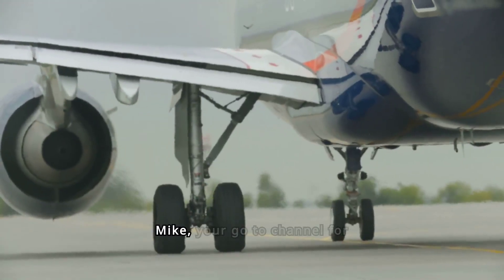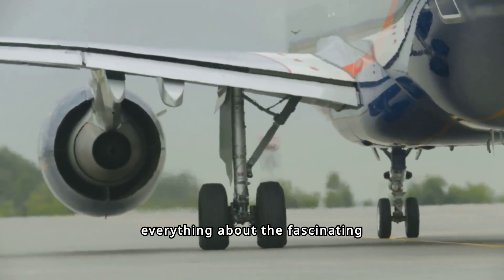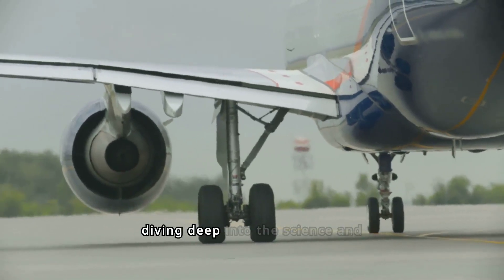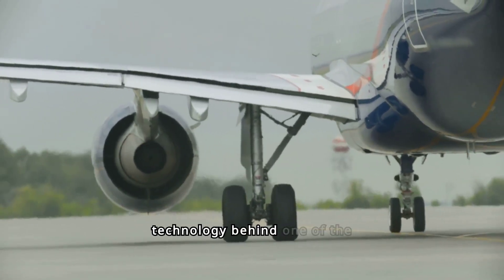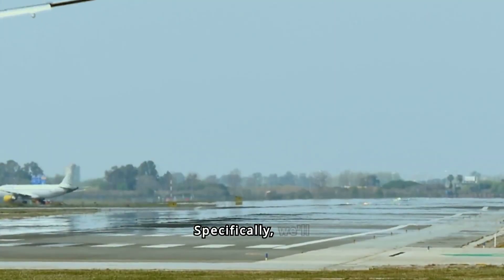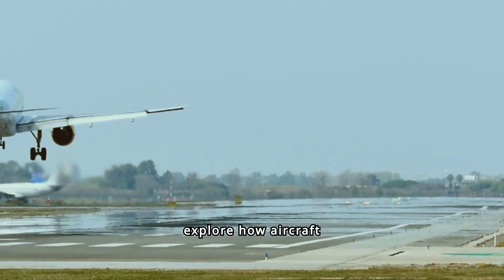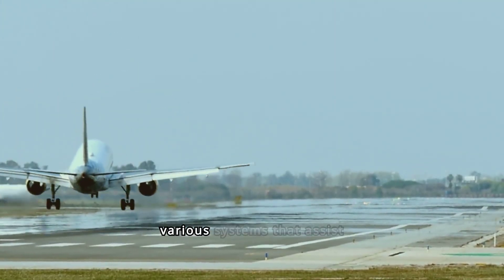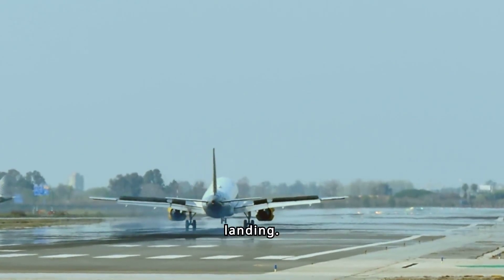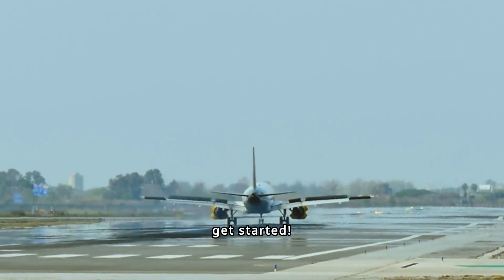Welcome to Fly by Mike, your go-to channel for everything about the fascinating world of aviation. Today, we're diving deep into the science and technology behind one of the most critical phases of flight: landing. Specifically, we'll explore how aircraft align with the runway and the various systems that assist pilots in making a safe landing. So buckle up and let's get started.